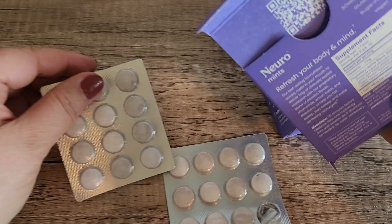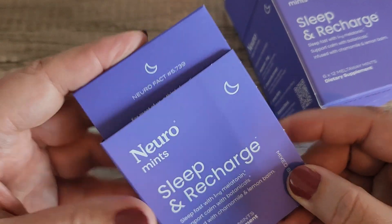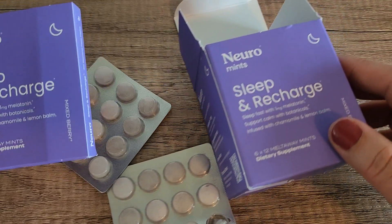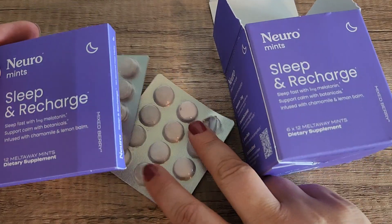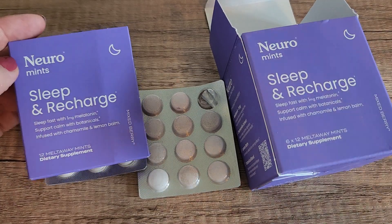I really love just how good these taste, how easy they are to take, and I love that there's one milligram of melatonin. So if you've been looking for something to help you with sleep, this one is definitely a really good option.